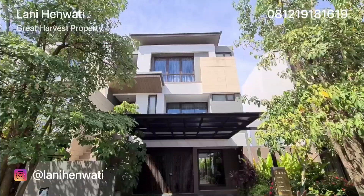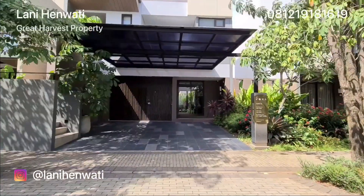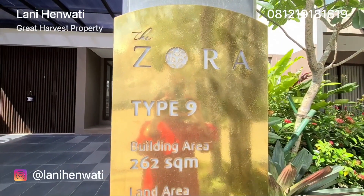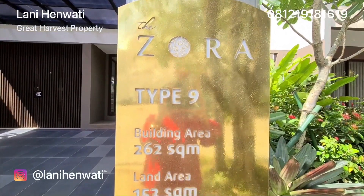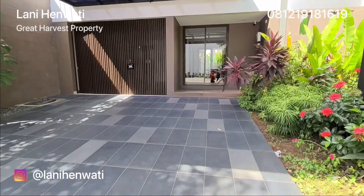Ini adalah rumah contoh Geya tipe lebar 9 dengan luas tanah 153 dan luas bangunan 262 meter persegi. Di bagian depan sudah dilengkapi dengan karpot dan kanopi.